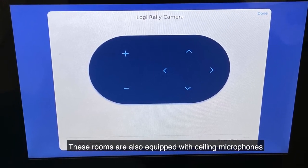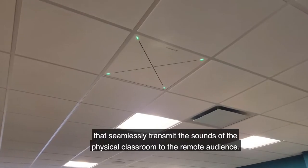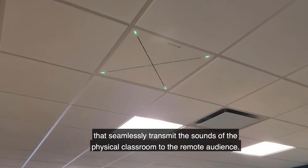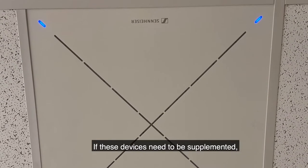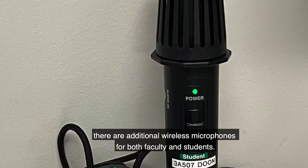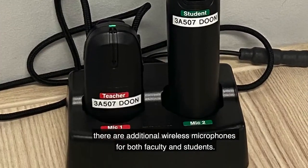These rooms are also equipped with ceiling microphones that seamlessly transmit the sounds of the physical classroom to the remote audience. If these devices need to be supplemented, there are additional wireless microphones for both faculty and students.